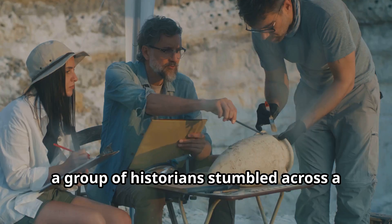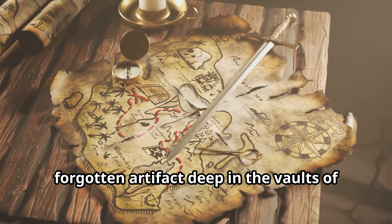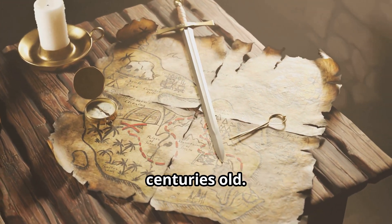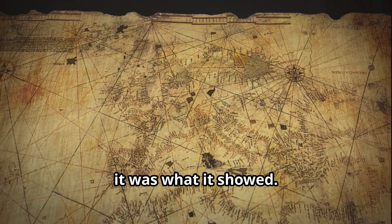In 1929, a group of historians stumbled across a forgotten artifact deep in the vaults of an Ottoman palace. It was a map — hand-drawn, centuries old. But what stunned them wasn't its age; it was what it showed.